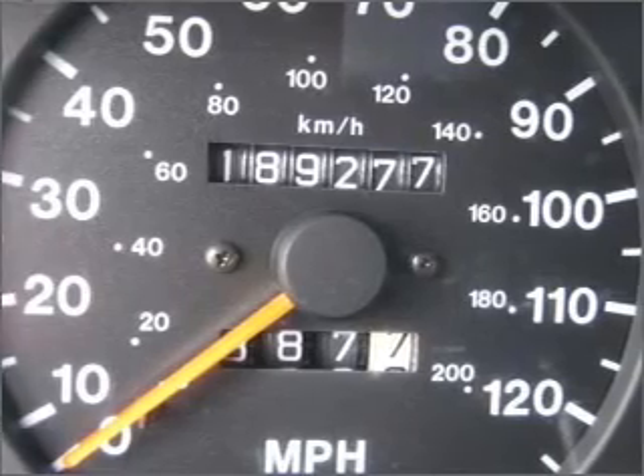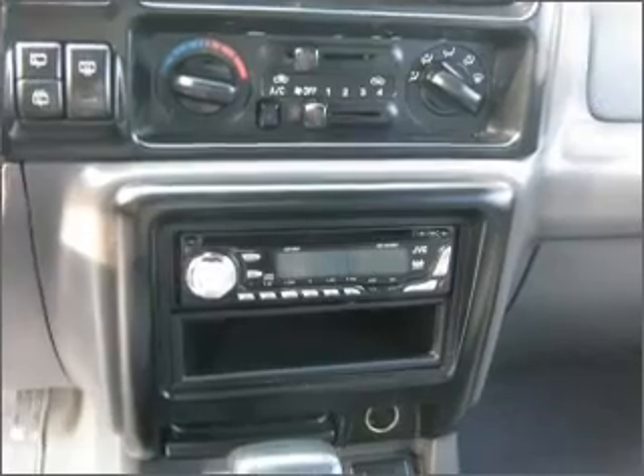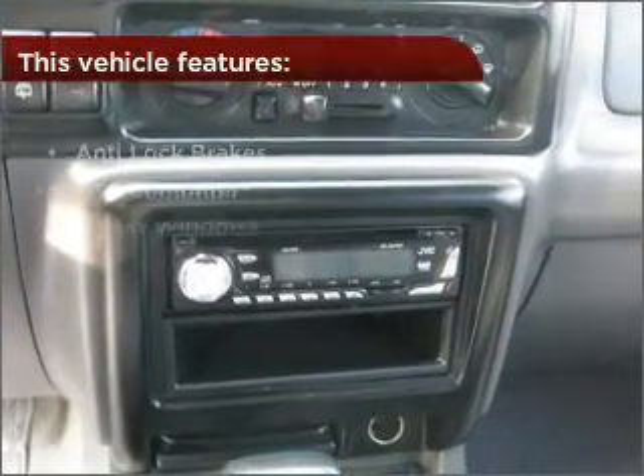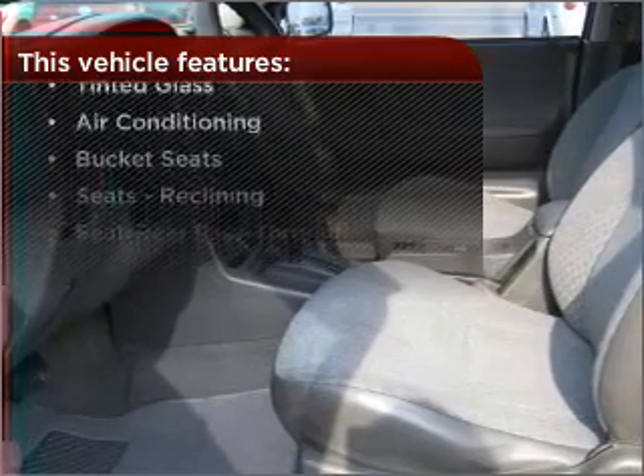Make your cool ride even cooler with the air conditioning. Lock and unlock doors with the click of a button with power doors. This vehicle comes with a great list of added features that take your driving experience to the next level.